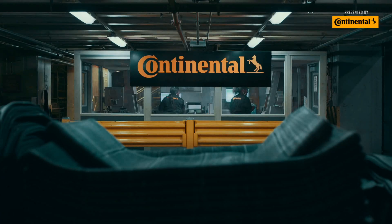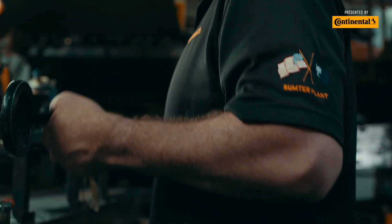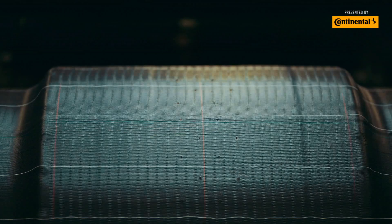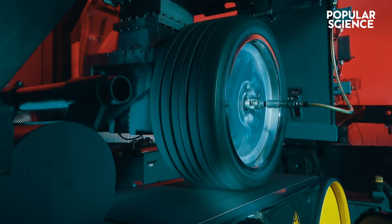This is the Continental tire high performance technology center, where they're engineering extremely sophisticated tire concepts, manufacturing tire prototypes, and innovating new production methods. This is where the DWS 06+ was born — over a hundred years in the making.